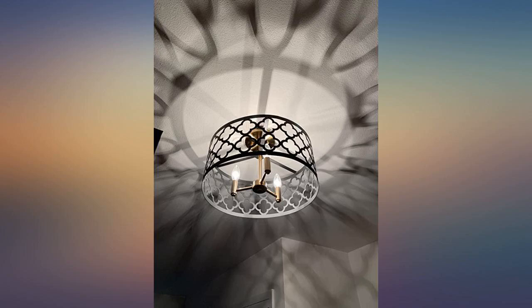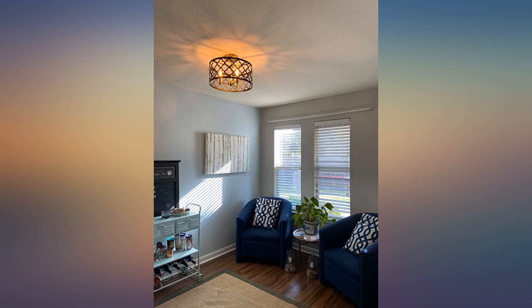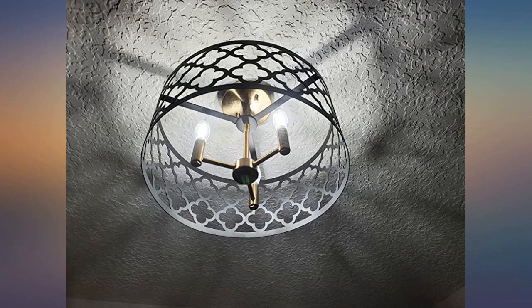It's exactly what I was looking for — great quality, nice colors, easy to install. Perfect entryway light, absolutely love it. Matte black and brass, beautiful.